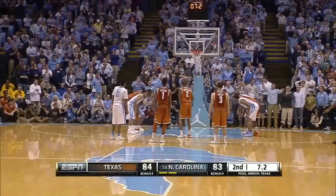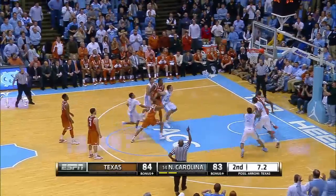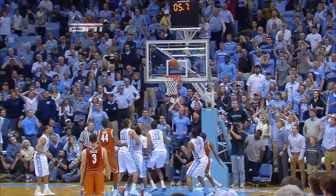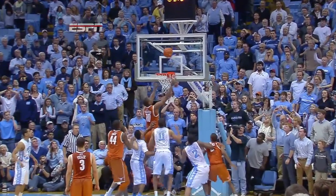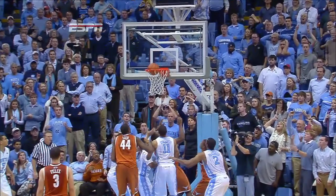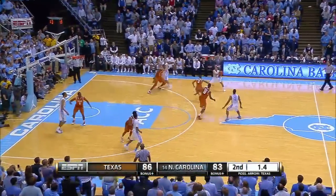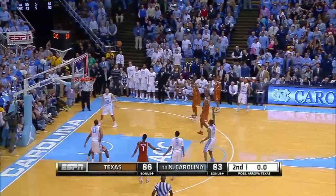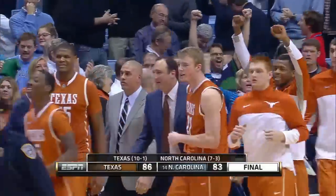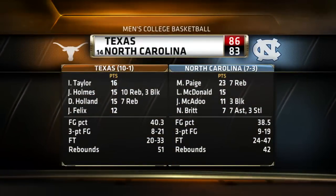Marcus Page hits that three — UNC is down by one. Holland at the free throw line; after missing the first, gets his own putback. Big time shot by DeMarcus Holland. North Carolina didn't block out the shooter — big time error on North Carolina's part. One last chance for UNC, and Page cannot make it happen — he rims out the three. Texas holds on to win, and they win for the first time ever against North Carolina on the Heels' home floor.